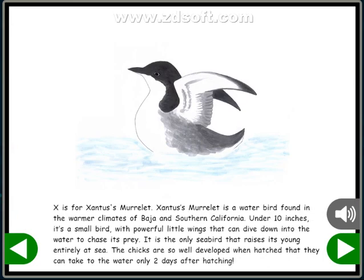X is for Xantus's Murrelet. Xantus's Murrelet is a water bird found in the warmer climates of Baja and Southern California. Under 10 inches, it's a small bird with powerful little wings that can dive down into the water to chase its prey. It is the only seabird that raises its young entirely at sea. The chicks are so well-developed when hatched that they can take to the water only two days after hatching.